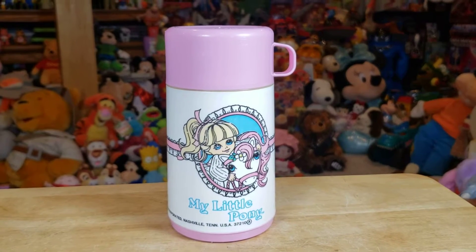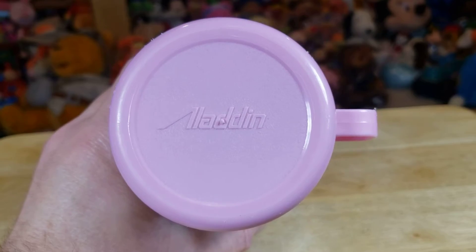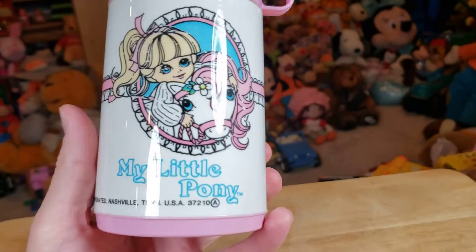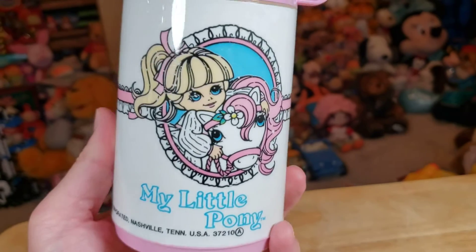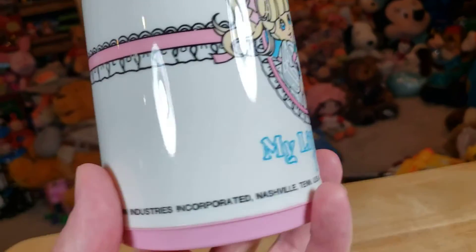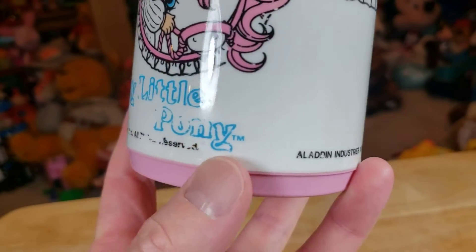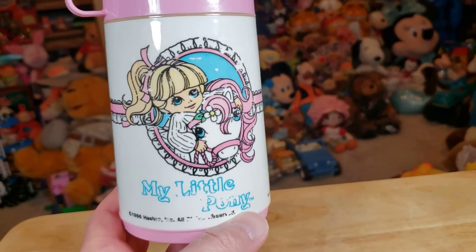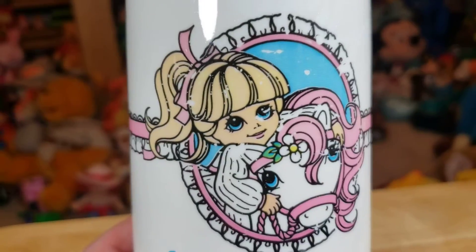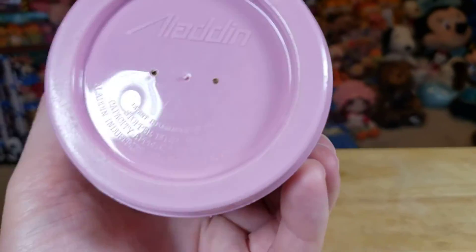We've got a vintage My Little Pony thermos made by Aladdin. There are some nice graphics on this side, with only a little bit of wear. It's stamped Nashville, Tennessee USA — Aladdin Industries. On this side there's a little more wear, you can see the My Little Pony graphics showing more wear. It is from 1986 though, so a super cool throwback collectible.